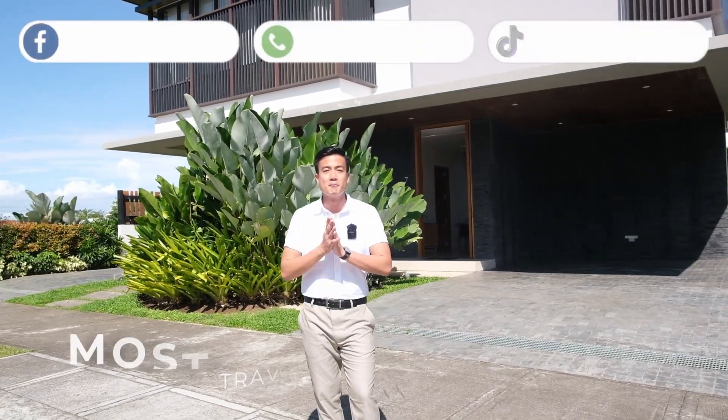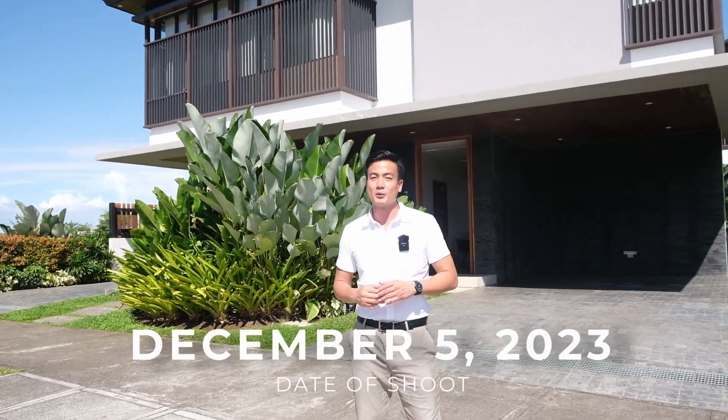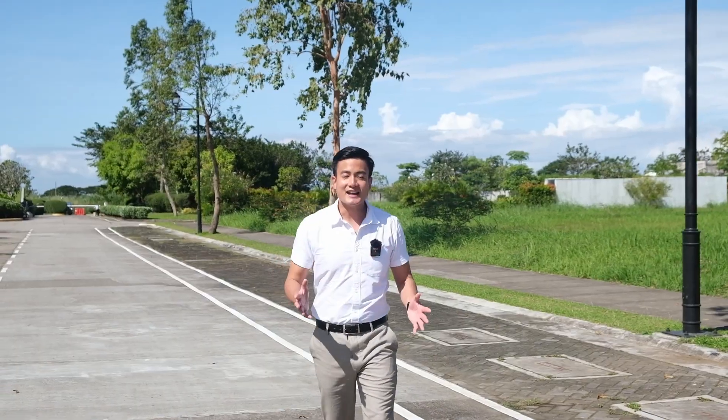And today, I'm excited to show you the most affordable lots available as of today, December 5, 2023. Again, here in Trava.